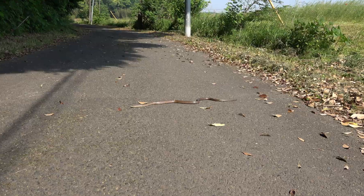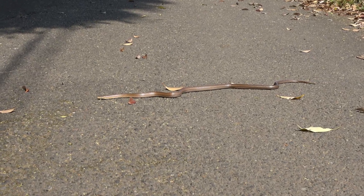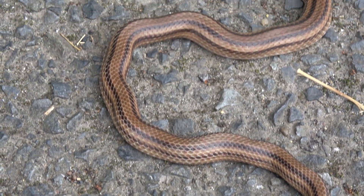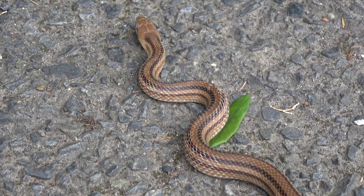It rarely strays out into direct sunlight. Like all rat snakes, it's non-venomous. The four-lined rat snake grows to an impressive one and a half meters in length, though this individual happens to be just shy of a meter.